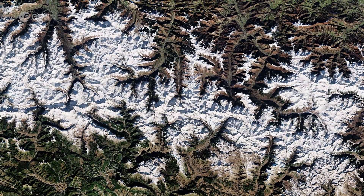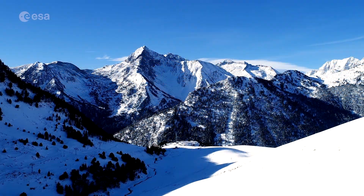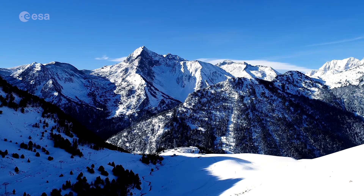Snow covers many of the peaks year round, especially those in the center section of the chain. The western Pyrenees typically receive greater precipitation than the eastern Pyrenees, due to moisture blowing in from the Atlantic Ocean.